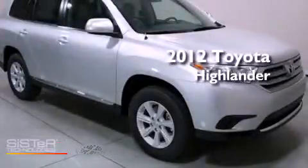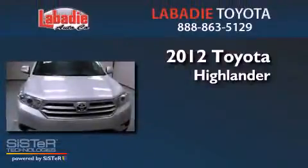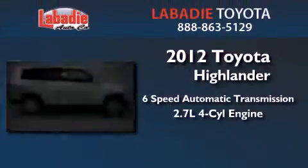This is a brand new 2012 Toyota Highlander. This vehicle has seating for seven adults and an inline four-cylinder engine.